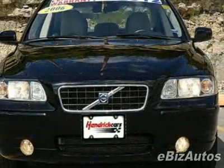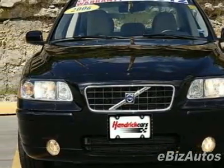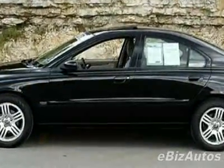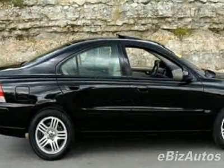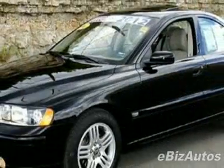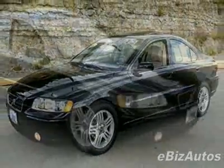This vehicle gets 20 miles per gallon in the city and 27 on the highway. This S60 boasts a 2.5 liter turbo engine and has a 5-speed automatic transmission. This vehicle comes equipped with power steering, AM FM stereo, leather steering wheel, and driver airbag.